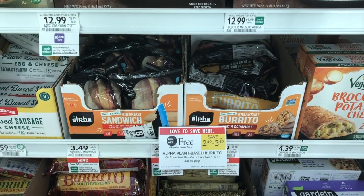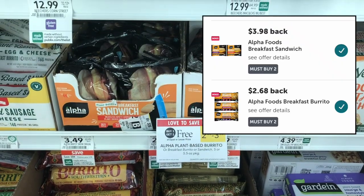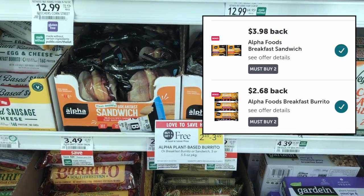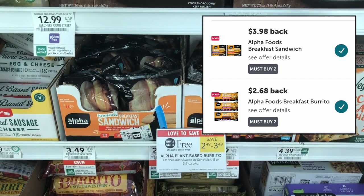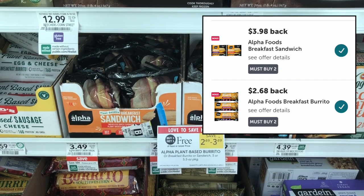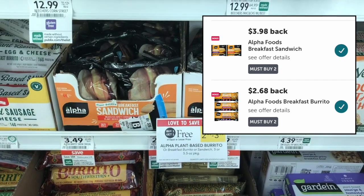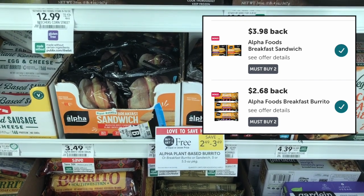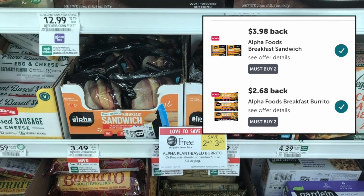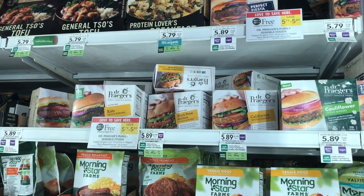The Alpha breakfast sandwiches and burritos are buy one get one free. The breakfast sandwiches are priced at $3.49, and we have an Ibotta rebate for $3.98 back when you buy two — greater than the item price — making these a $0.49 money maker after Ibotta. The breakfast burritos are $2.49 buy one get one free, and we have a $2.68 Ibotta rebate making those a $0.19 money maker for the two.